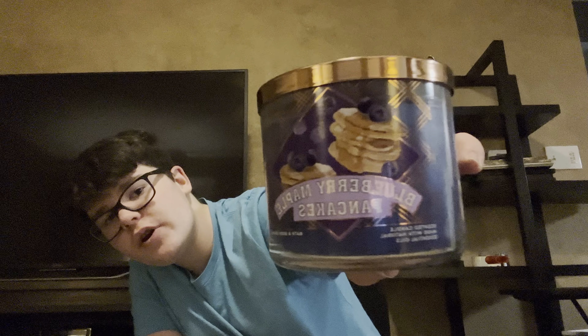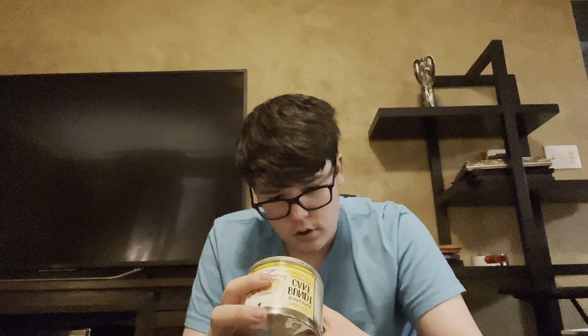Okay, next candle — I'm super excited about this one. I was going between Blueberry Marshmallow something and this one, and I'm glad I chose this one. It's Blueberry Maple Pancakes. I'm super excited to burn it because it smells so, so good. The scent notes are wild blueberries, griddle fresh pancakes, and warm maple syrup. I mainly get very sweet maple, and a lot of blueberries, obviously.